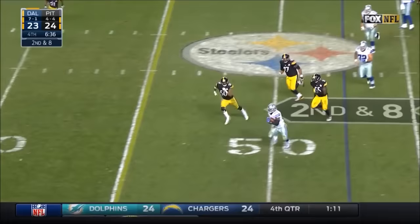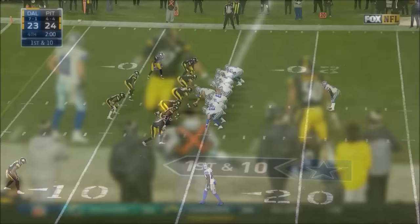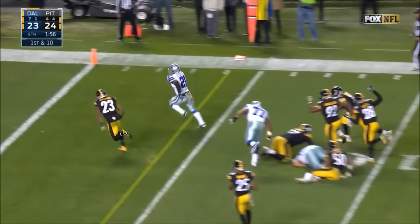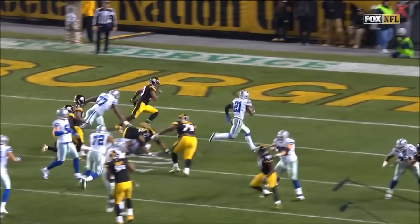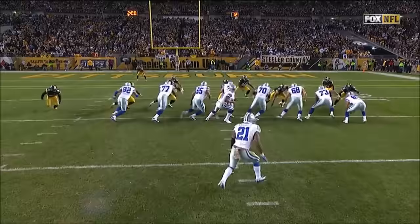Play action — Prescott now dumps it off to Elliott, first down and more. Elliott starts right, cuts it up field — touchdown Dallas. You wonder if the Pittsburgh Steelers weren't that dead set on stopping Elliott. Either way, Dallas right now will go for the two-point conversion. That's the right decision to try to make this a seven-point game.